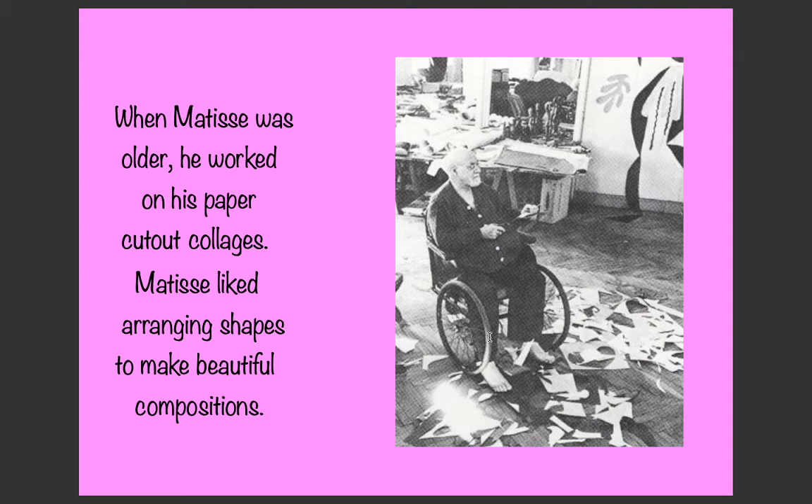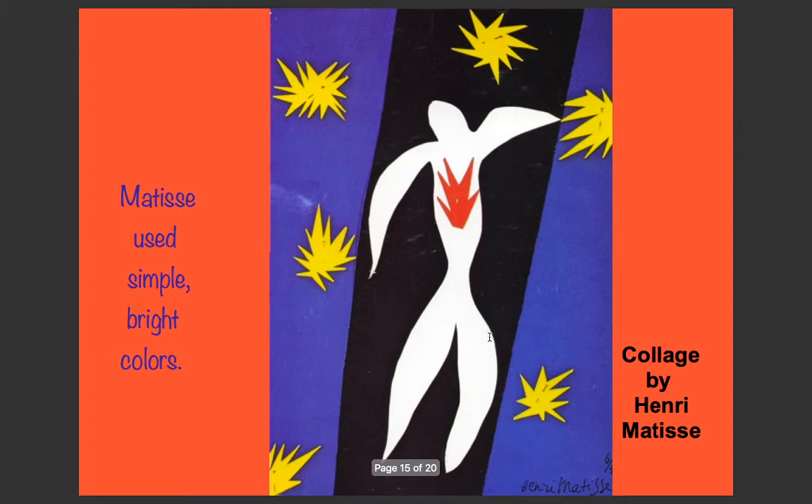When Matisse was older, he worked on his paper cutout collages. He liked arranging shapes to make beautiful compositions — a composition being a collection of things put together, like a project. He used simple, bright colours, cutting up different shapes and sizes and arranging them into a picture. This technique was called a collage.